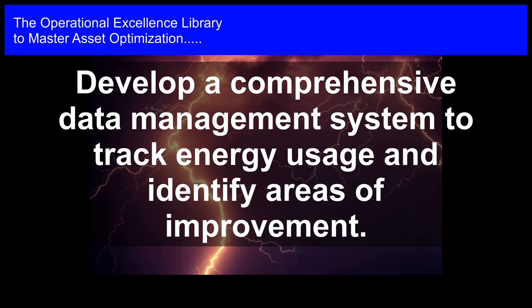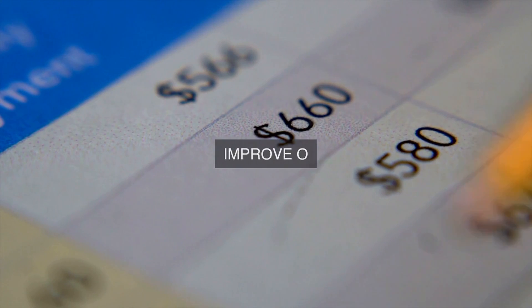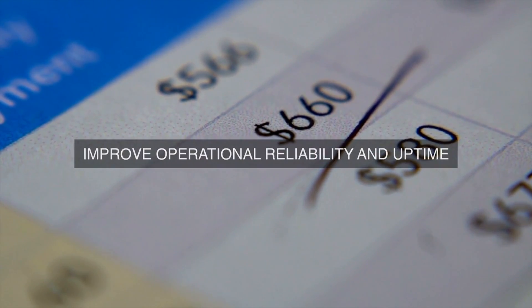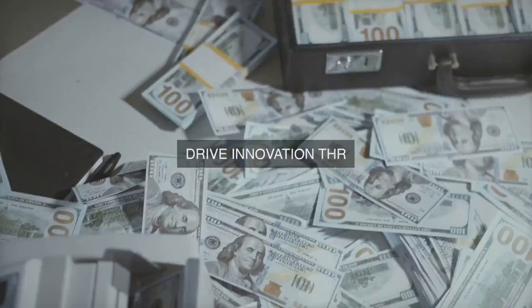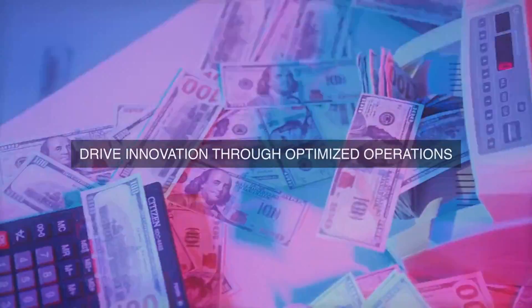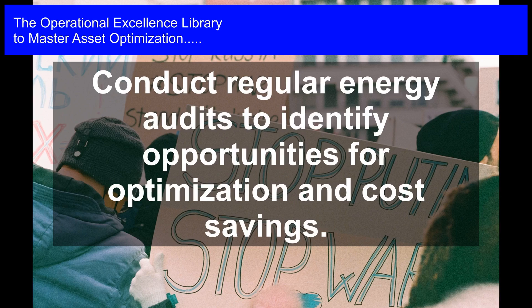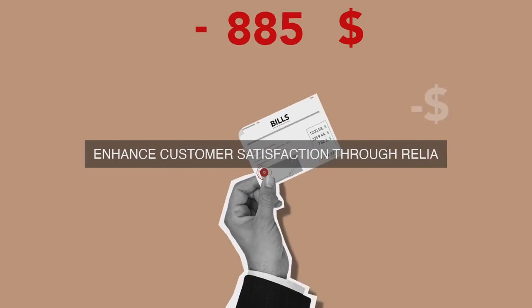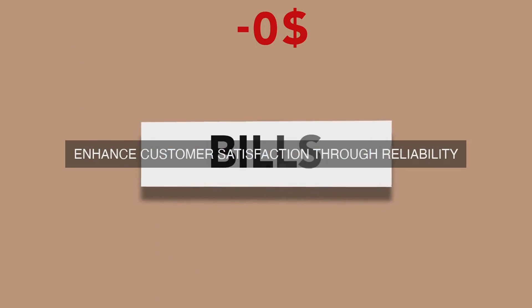Energy Optimization Strategies: Develop and implement energy optimization strategies to address identified opportunities. These strategies may include: 1. Energy-efficient equipment upgrading or replacement; 2. Process optimization and automation; 3. Energy recovery and recycling systems implementation; 4. Behavioral change programs for employees and contractors; 5. Energy management system implementation and integration; 6. Renewable energy sources integration; 7. Energy storage solutions implementation; 8. Load management and peak shaving strategies.